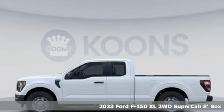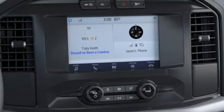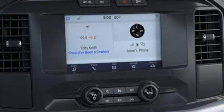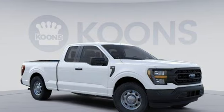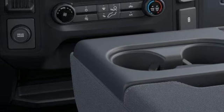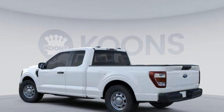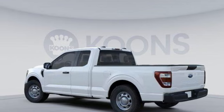It's well equipped with the features you need: twin turbo V6 engine, rear wheel drive, automatic transmission, active grille shutters, streaming audio, smart device remote engine start, manual tilting steering column, heavy duty shocks, rear parking sensors, and wi-fi hotspot.